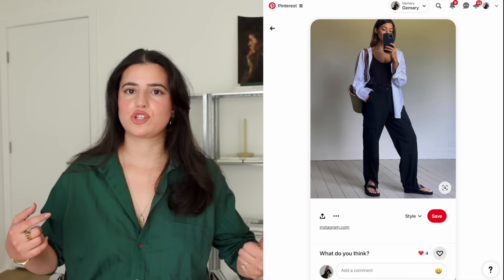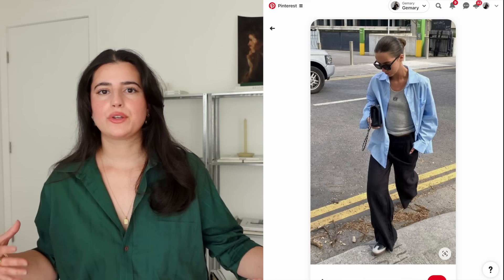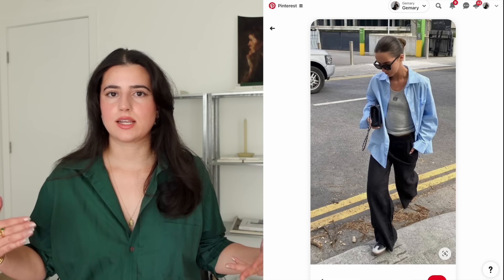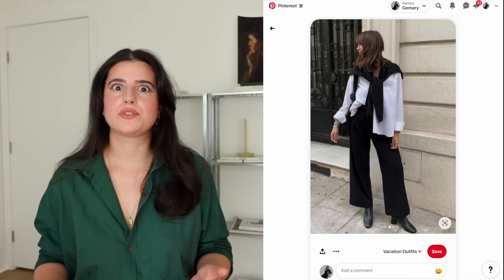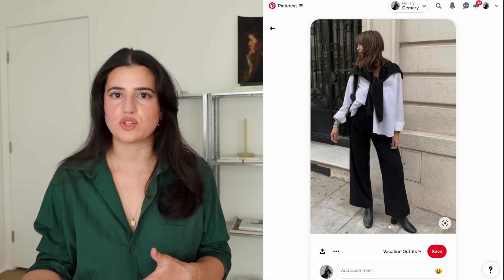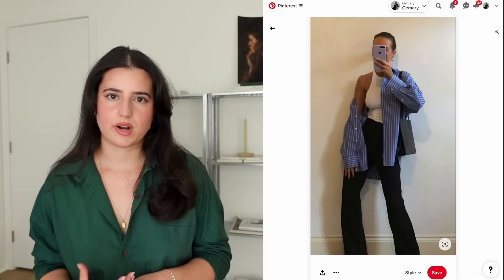If you're wearing an oversized button shirt — one of my favorite things — how are you tucking it in or using it as a layering piece? That instantly tells me this person cares and is going that extra step. They could have just worn a tank top and jeans, but they threw on another piece to add dimension to their outfit.